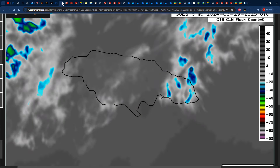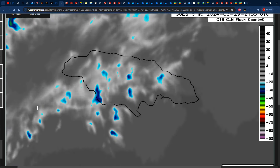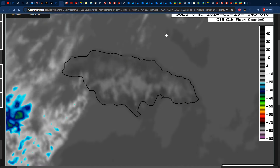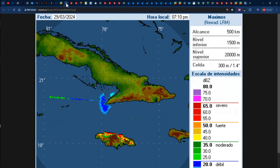Looking at the latest infrared satellite images, we can see some high-level clouds being streaked off towards the north and east, associated with wind shear blowing high cold cloud tops off of Central America. The latest Cuban Doppler radar images show nothing significant as of right now.